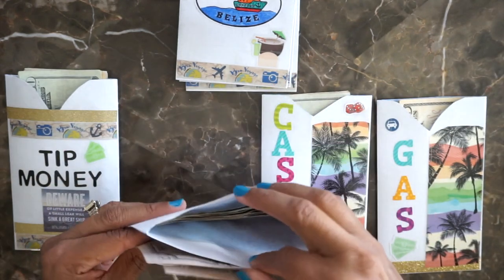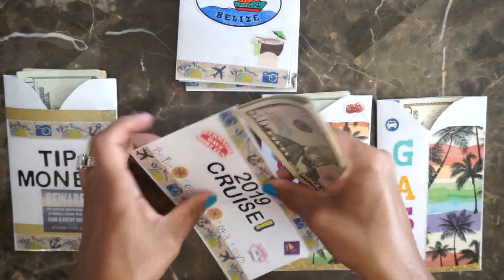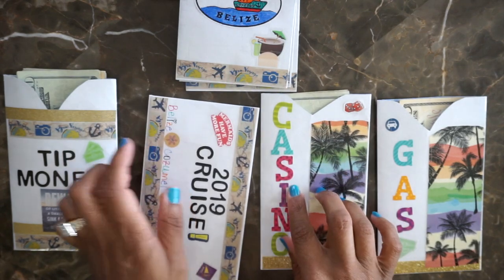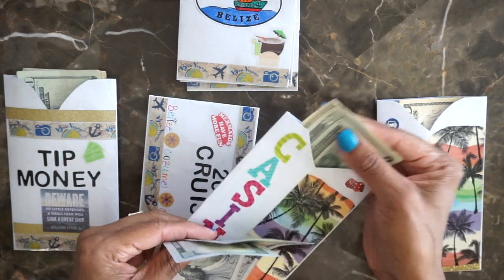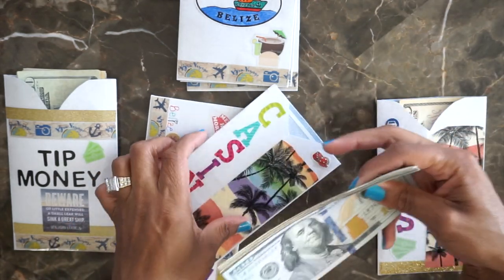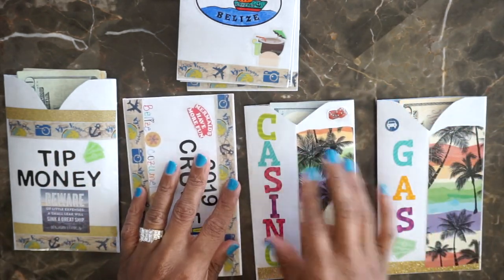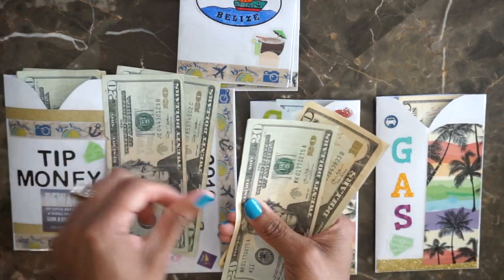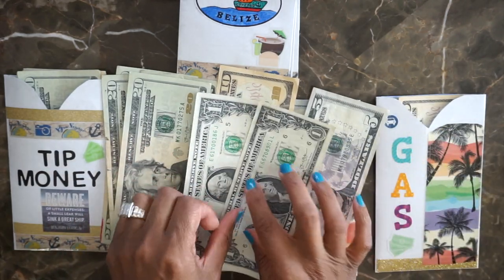For the money we're going to use on the ship, I'm adding in $150, making this amount $350 total. For the casino, it's $200. My husband said he only wants about $100, maybe even $50 to play with — he doesn't really want to do much gambling, but I do.